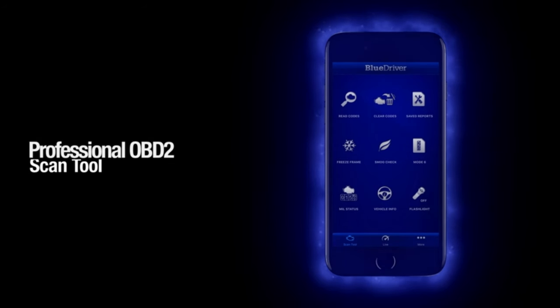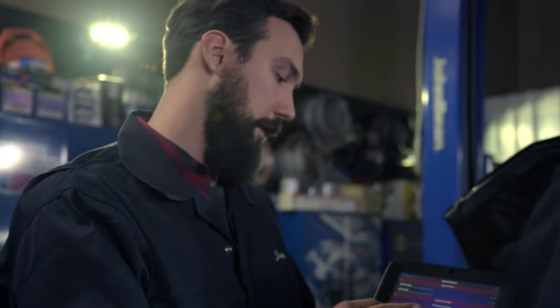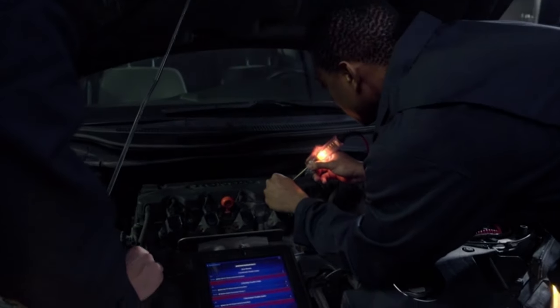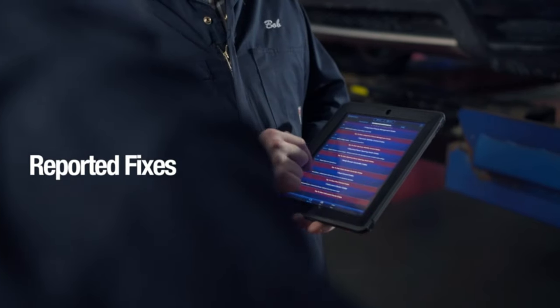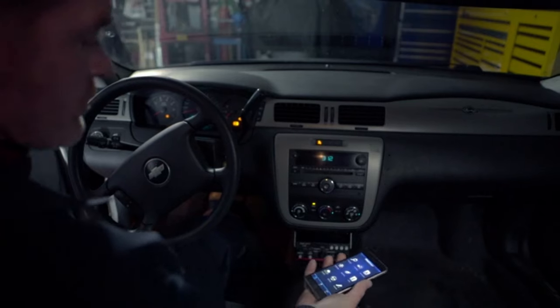Number 15: BlueDriver Bluetooth Pro. Empower your vehicle diagnostics with the BlueDriver Bluetooth Pro OBDII Scan Tool. Seamlessly connect your iPhone or Android device, turning it into a professional-grade car scanner. Access real-time data, diagnose engine issues, and clear trouble codes with ease. Enjoy the convenience of wireless functionality and stay informed about your vehicle's health. Upgrade your car care routine with the BlueDriver Bluetooth Pro, the smart choice for DIY enthusiasts and professionals alike. Drive confidently with advanced diagnostic technology at your fingertips.